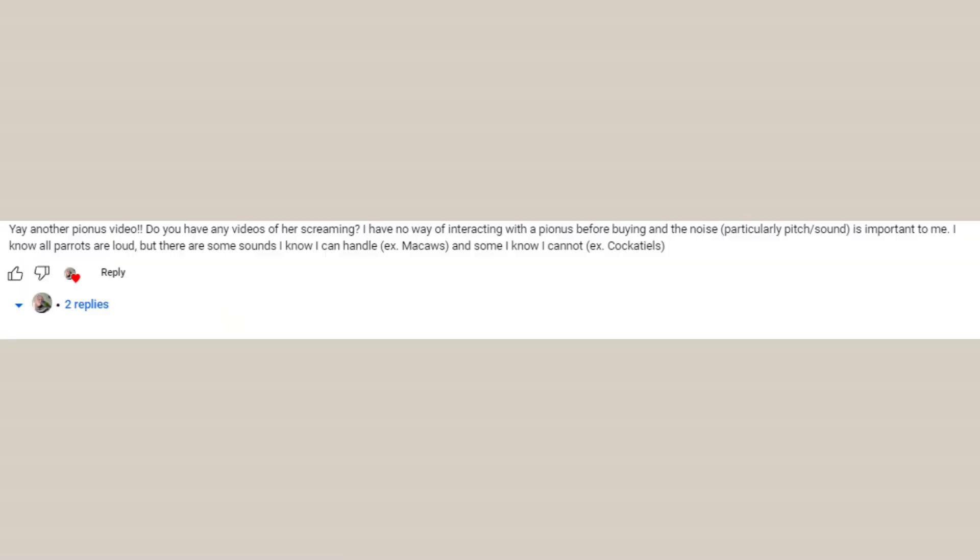I actually got a pretty interesting comment from someone asking what kind of noise a Pionus makes, because she was very sensitive to extremely high-pitched noises like maybe a cockatiel scream. Regarding the type of sound a Pionus makes — some might mimic a loud pitchy noise they heard — but whenever Charlie screams and whenever I've heard other Pionus screams, it is more of a high squawk, like a macaw scream. So as you can hear, hers is more of a high squawk, but I have also heard some Pionus screams having a very high pitch — again, difficult to say.